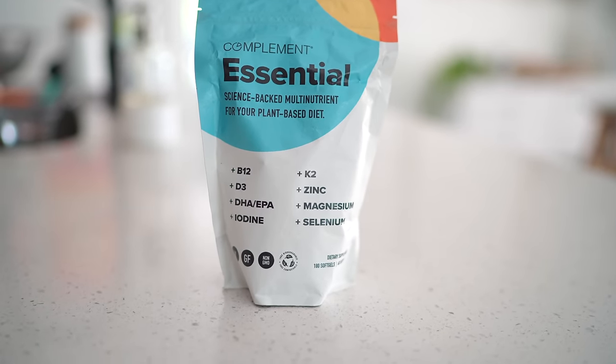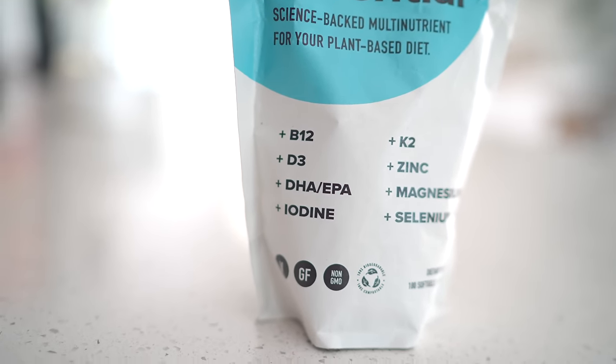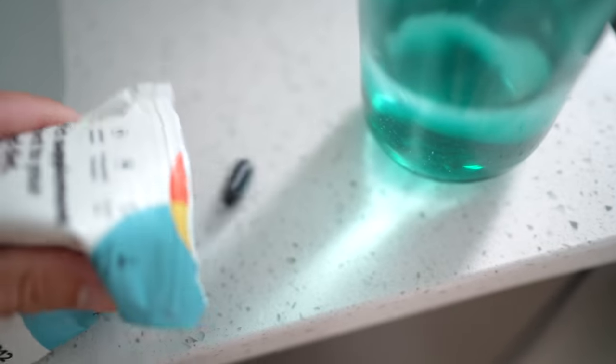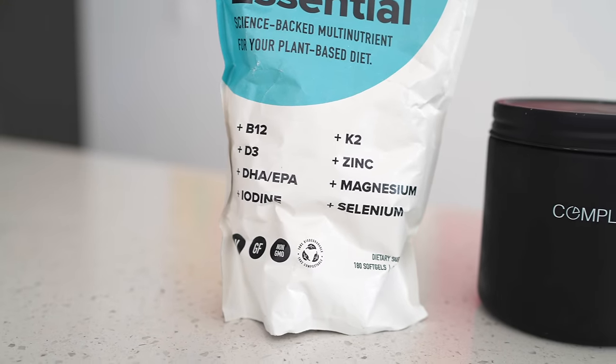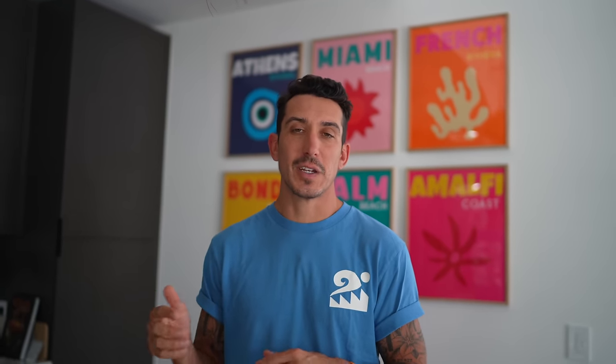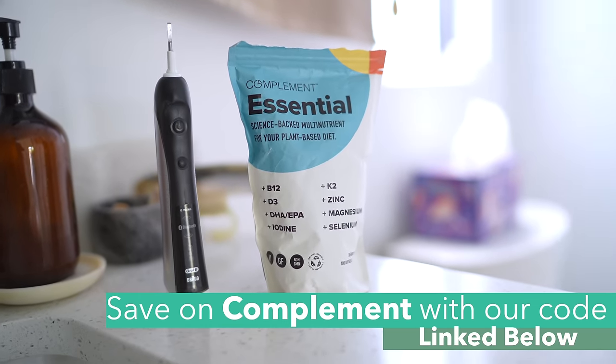Complement has everything in one: EPA, DHA, vitamin D, K2, iodine — all in one capsule, super easy. Besides having amazing products, we love the team over at Complement. We love that they're a B Corp and the packaging is compostable. Go out and get yourself some Complement today to make sure you have your bases covered. You can use our code to save — everything will be linked below.